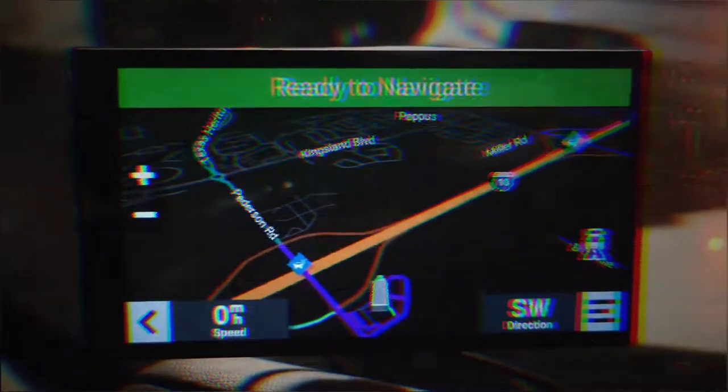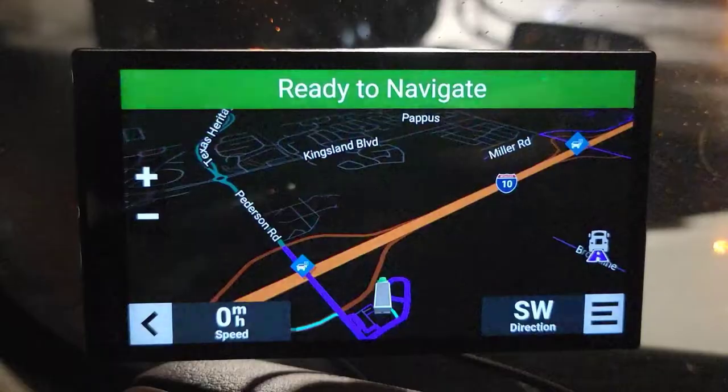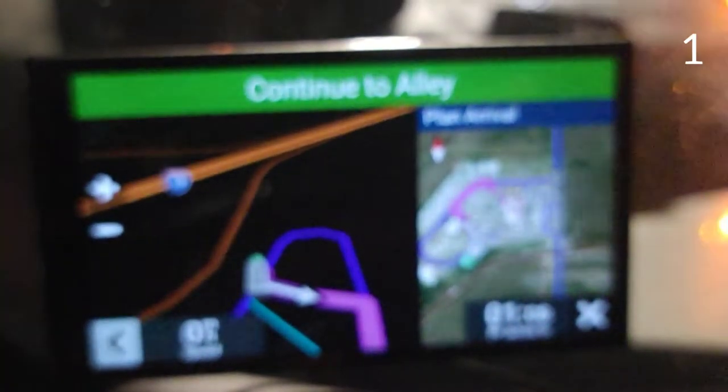Hi everyone, here are 11 tips and tricks on the Garmin Dezl 610 that you might not have in your old GPS. Number one, you can use this button on your headset or voice commands to find places along the road.